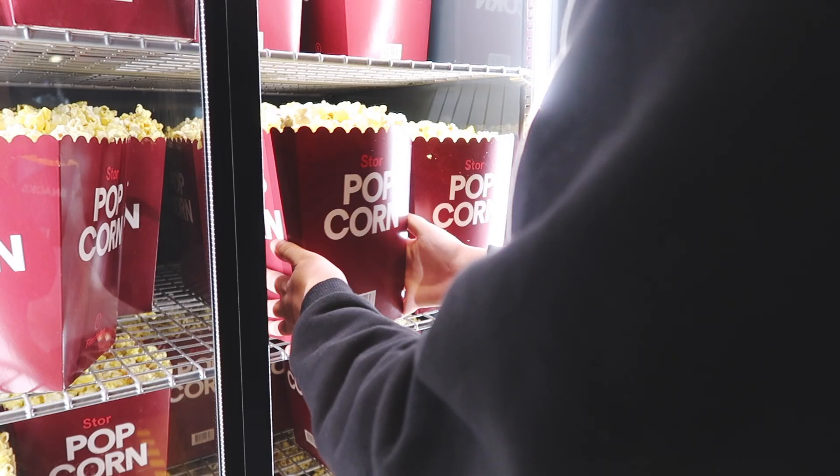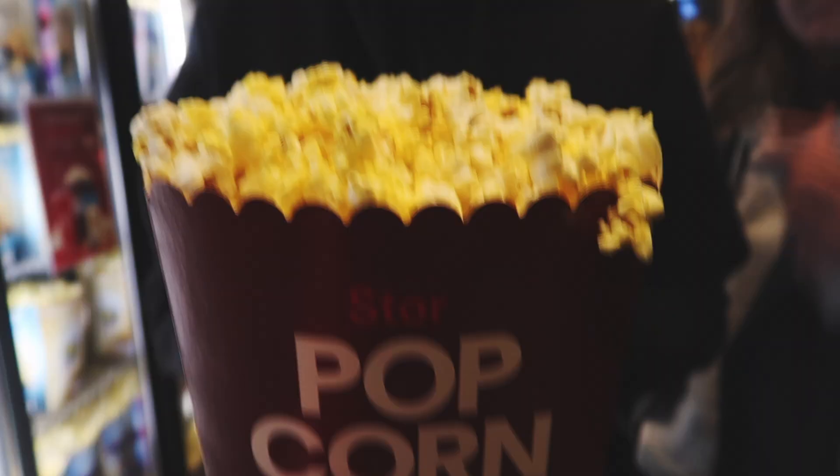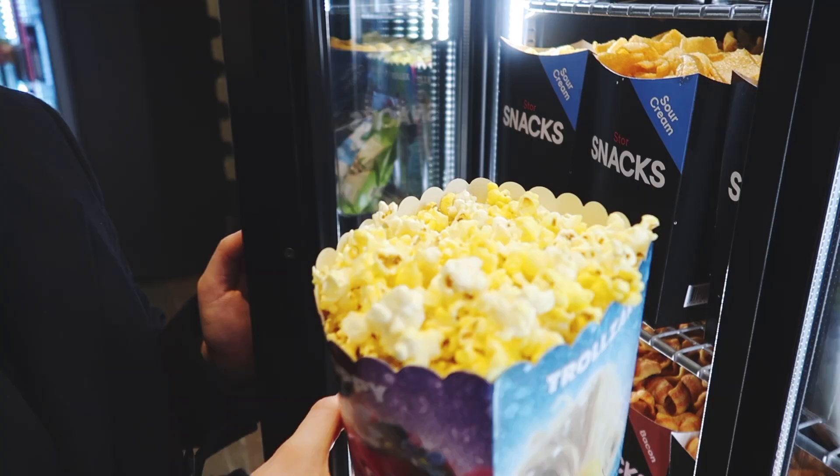The next thing on my fall bucket list is to go see a scary movie. I'm right now outside the movie theater with my friends — it's super fall-y outside, rainy and windy. We're gonna go see a super scary movie. Okay, so we're here and we are sitting in the front row!